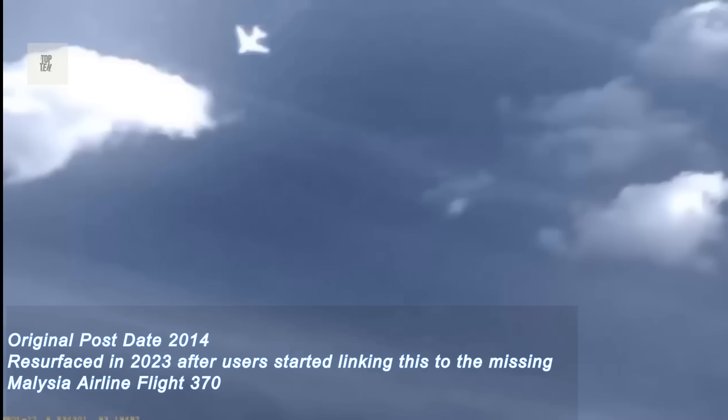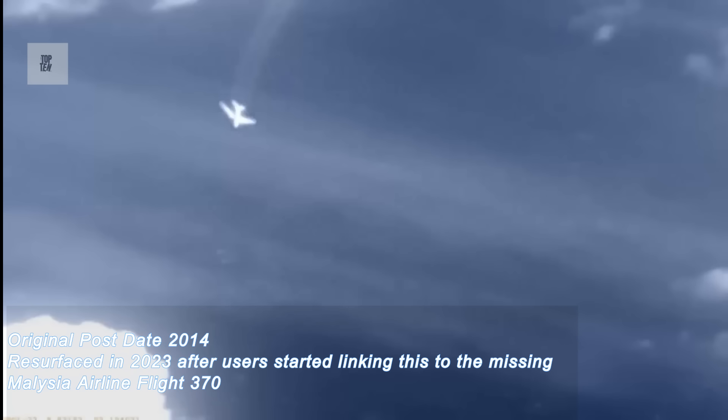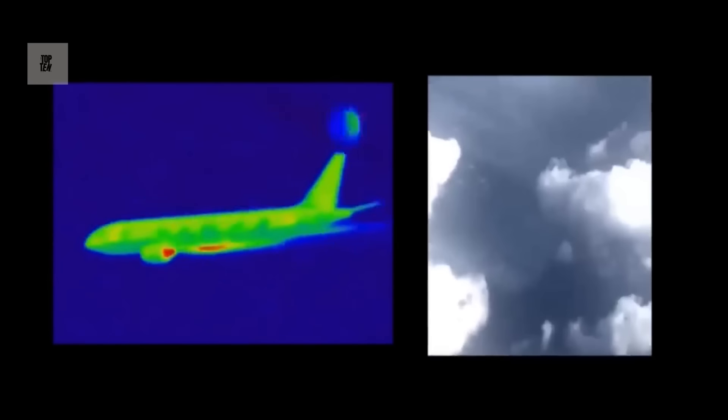And at number 1 — rediscovered by Reddit in 2023, this video, which was uploaded to YouTube by a user in 2014, shows an airplane disappearing into thin air after being surrounded by three unidentified flying objects. Conspiracy theorists were quick to link this video to the missing Malaysia Airline Flight 370, but debris from that flight was allegedly discovered in the Indian Ocean. Presented here is a side-by-side view revealing the thermal imaging of the aircraft, just moments before it vanishes from the Earth.